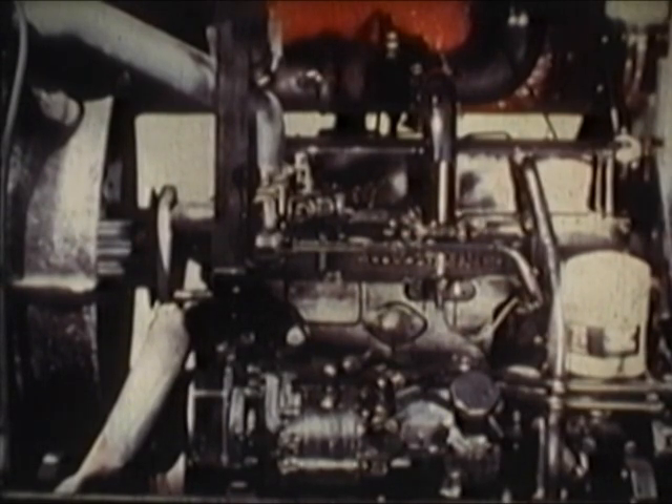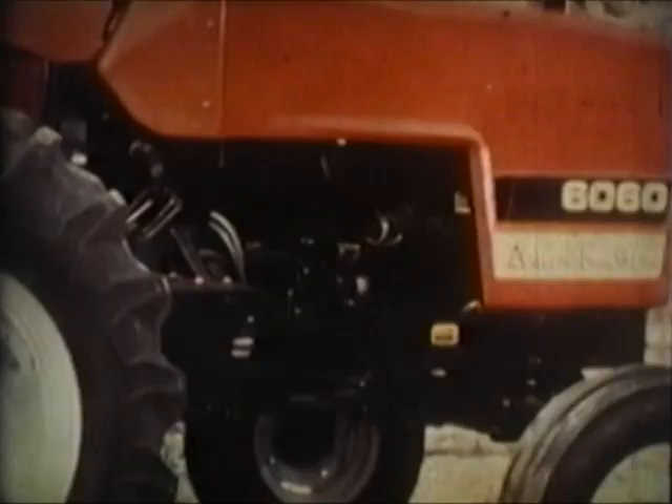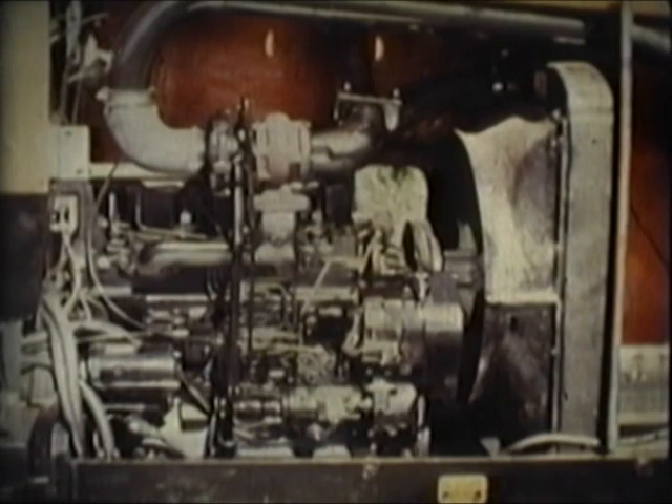The same engine proven in our F and K combines. Both models use the same heavy-duty US-built injection system used in the 7010 and 7020 tractors. Or choose the new 6060s, delivering 63 PTO horsepower from a power-plus four-cylinder inline direct injection diesel.